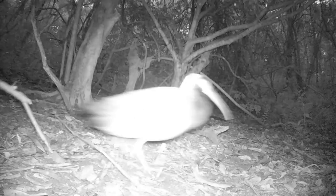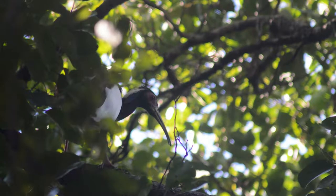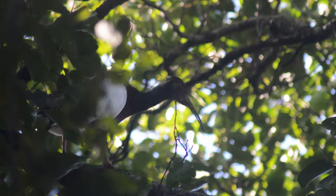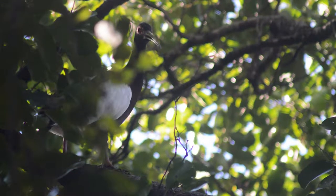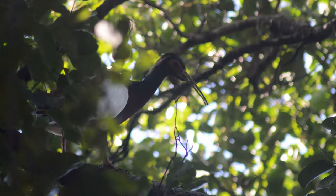Yeah, when I looked at this video in the morning I was particularly amused by it, and you'll see why. Yep, I know what you're thinking - what on earth was that? This is a Madagascar crested ibis. They are a nervous species, and we only saw them on a handful of occasions. They are known as the chicken of the forest, as they are commonly hunted and eaten by the locals.